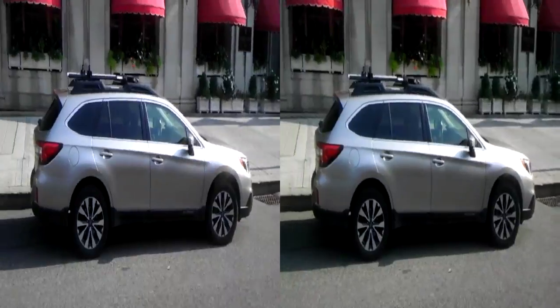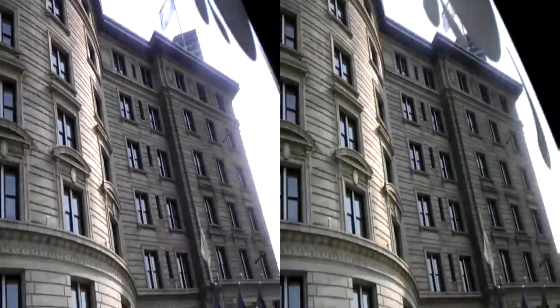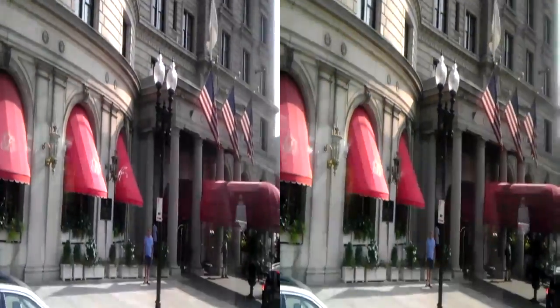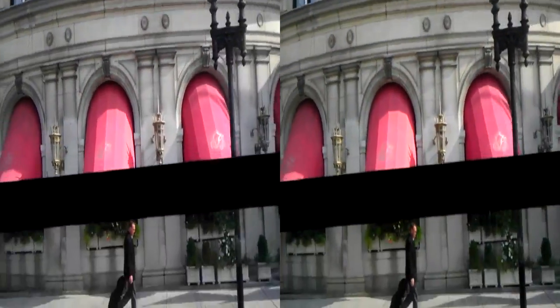You can tell it's a hotel. It's like a Motel 6. That's real coffee on those window frames. The American flags across the street on the right.